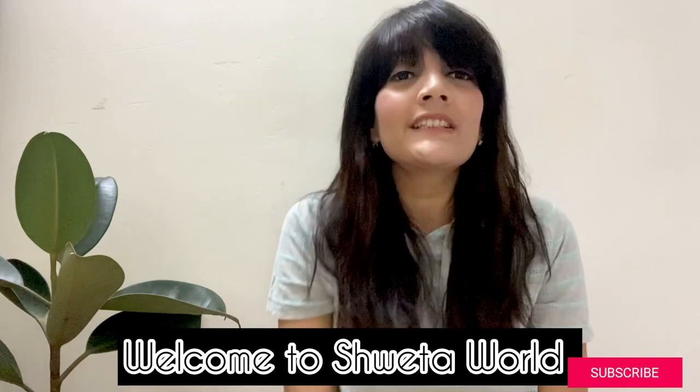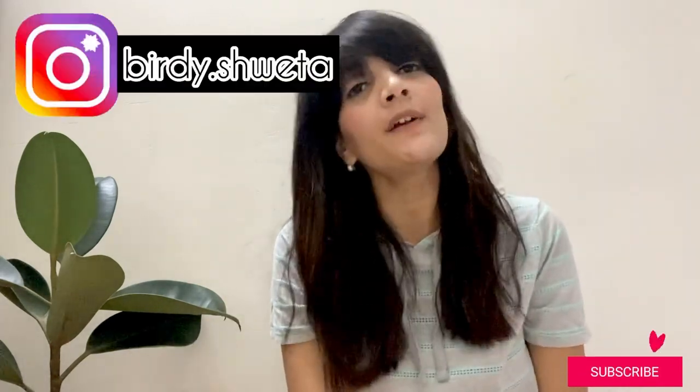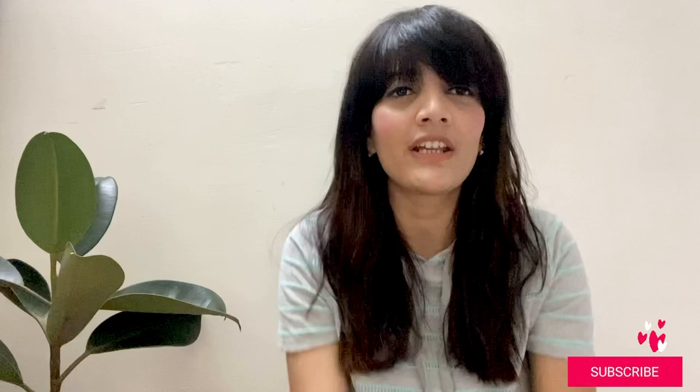Welcome and welcome back to Shweta's World! How are you guys? I really hope you are all right, safe at home and enjoying your lockdown. I am back with another haul video.